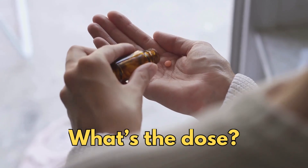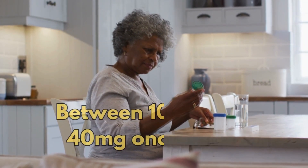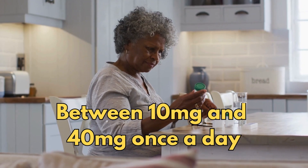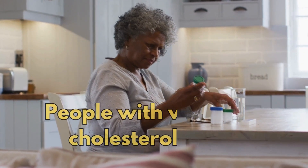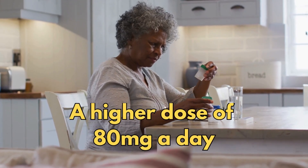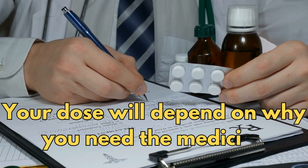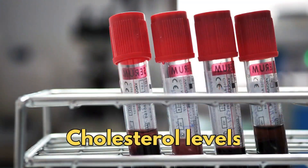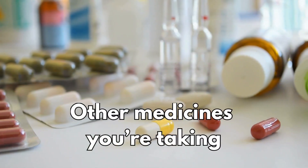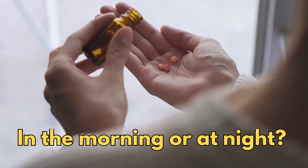So what's the dose? The usual dose of simvastatin for adults is between 10 mg and 40 mg once a day. People with very high cholesterol levels may be prescribed a higher dose of 80 mg a day. Your dose will depend on why you need the medicine, your cholesterol levels and other medicines you're taking.